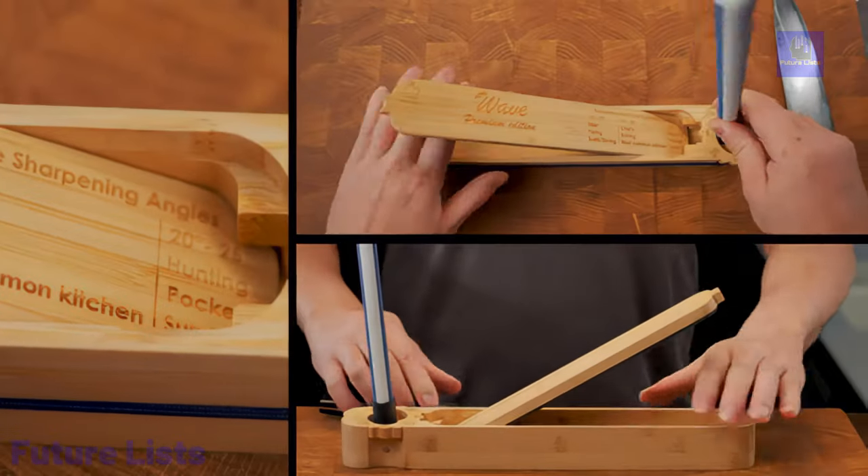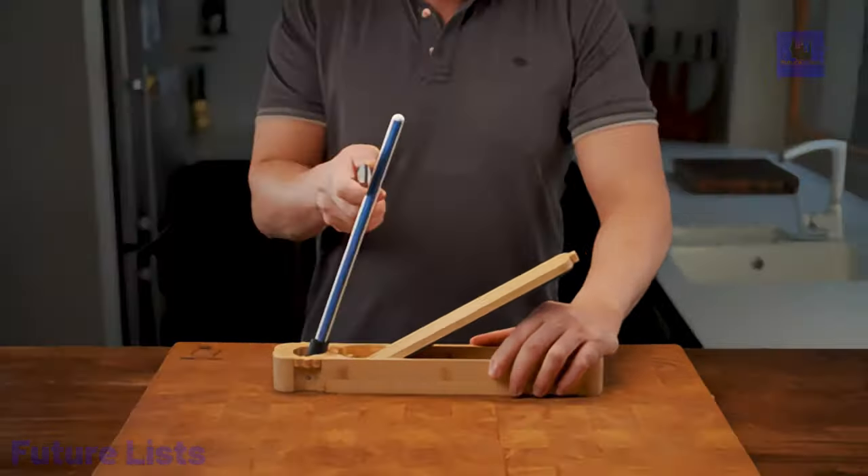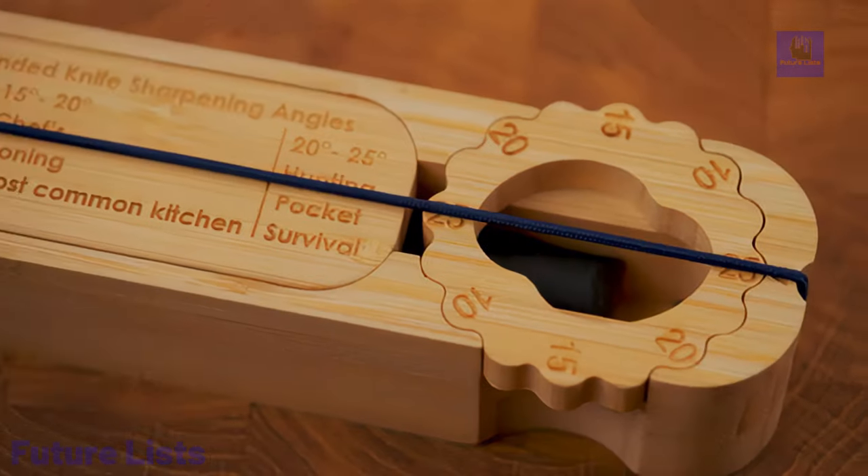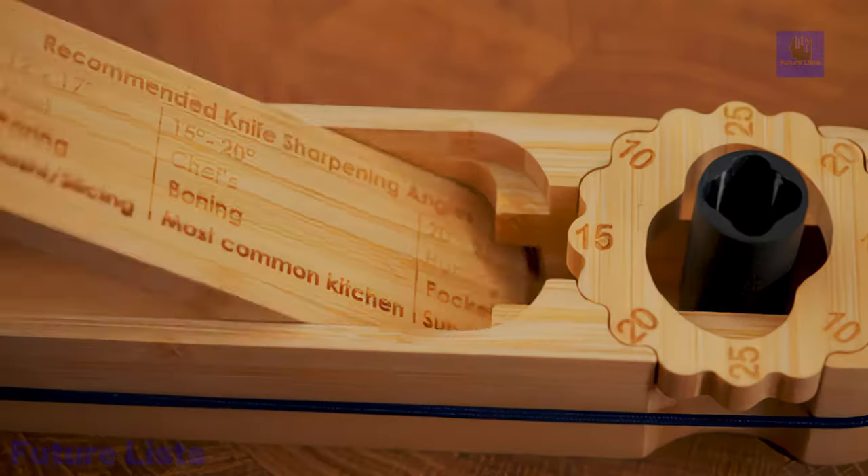Choose from a range of rewards, including the wave bamboo case, professional edition, and premium edition with additional Japanese kitchen knives. Say goodbye to dull blades and experience the future of knife sharpening with Knife You Like.